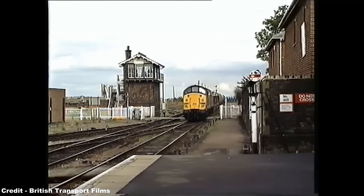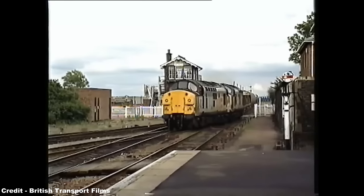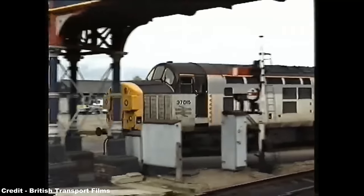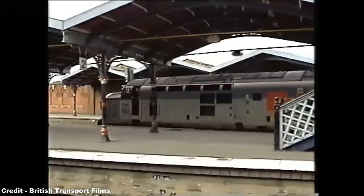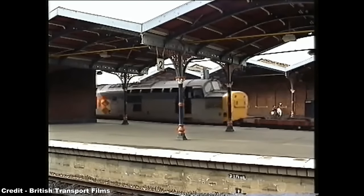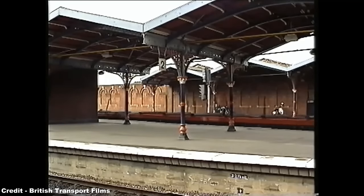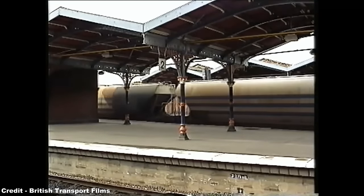Other variations included the 37-3s, which were re-bogieed but not refurbished; 37-5s, which were refurbished, rewired, and had their original English Electric generator replaced with a Brush traction alternator; the 37-6s, which took the 37-5s and modified them further with ETS wiring and RCH jumper cables for use on the failed Nightstar cross-channel sleeper service; and 37-7s, which had their English Electric generator replaced with either a GEC G564AZ or Brush alternator with additional weight added.